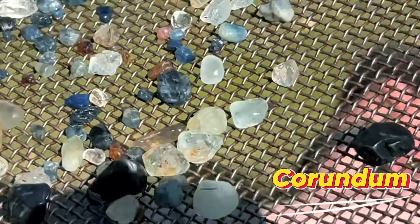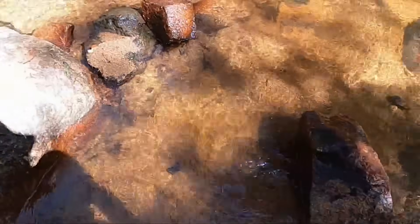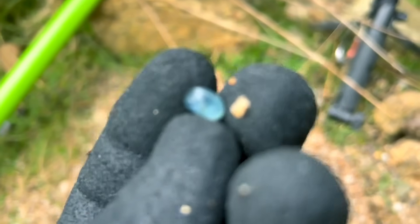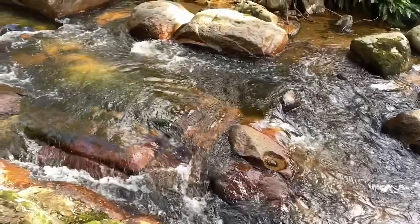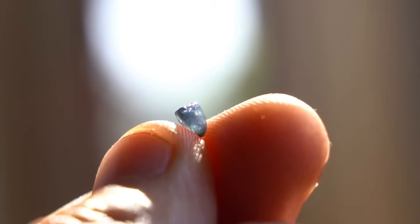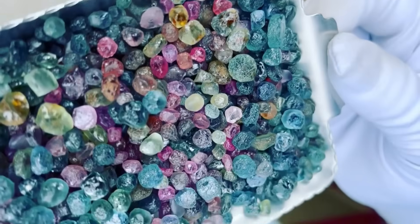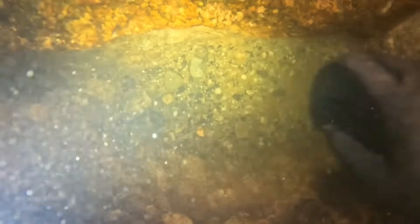Corundum is one of the most important gemstones carried by rivers, and like diamonds, it survives long journeys because of its extreme hardness. On the Mohs scale, corundum ranks 9 — second only to diamond — which allows it to resist erosion while traveling downstream. Corundum appears in many colors: the red variety is called ruby, while blue stones are known as sapphire. Other colors — yellow, pink, orange, and even green — are part of the broader sapphire family. These stones are often eroded from host rocks and concentrated in riverbeds, gravel bars, and behind boulders where heavy minerals settle.